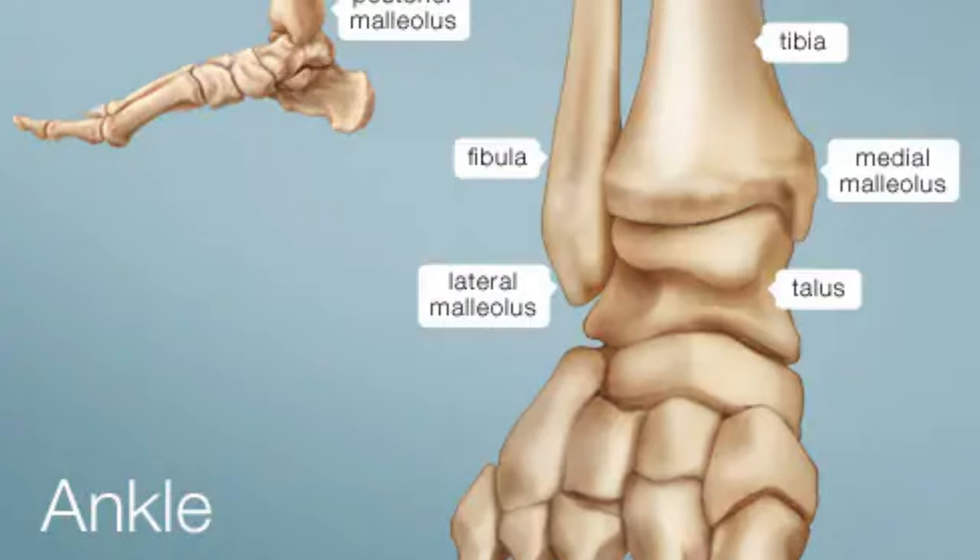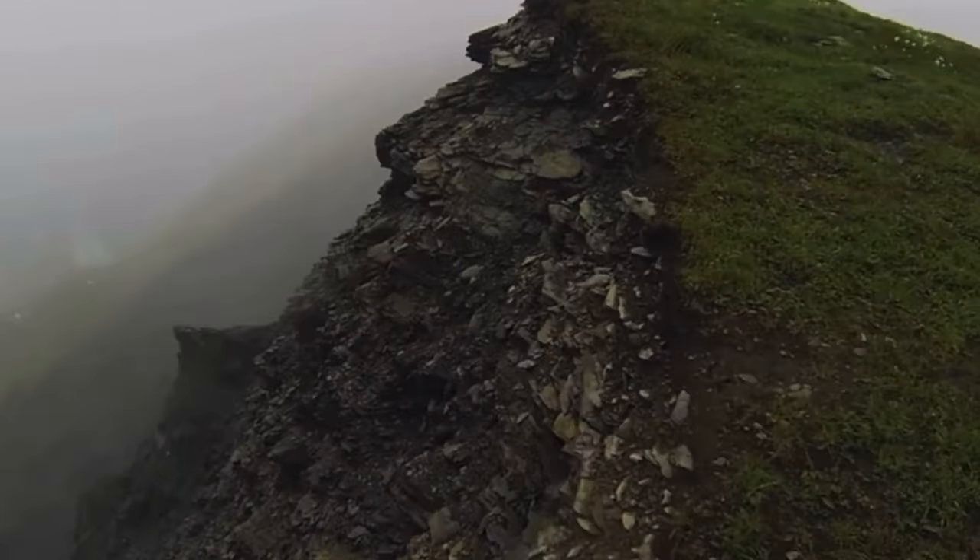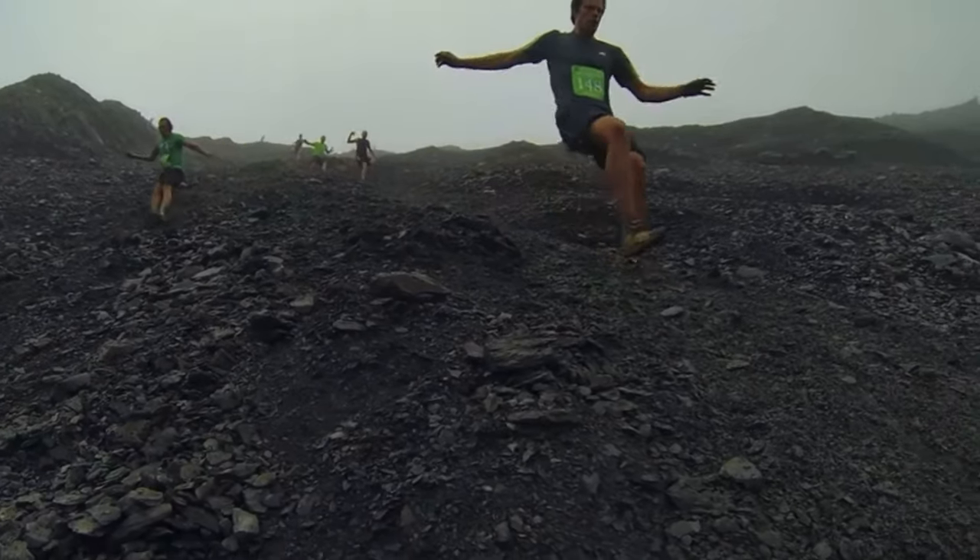Our ankles are pretty phenomenal pieces of our body — pretty phenomenal anatomical parts. They move on all three planes, and that allows us as runners to navigate all these tricky terrains, whether it's sidewalks with cracks to full-on mountainous trails. Our ankles are made to navigate this type of thing. The downside is that because our ankle is so versatile, it's a little more likely to get injured.